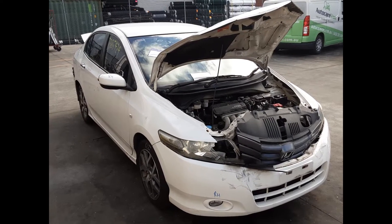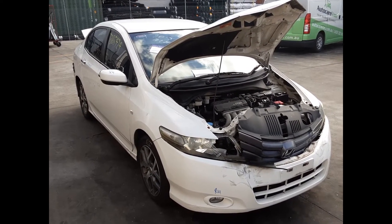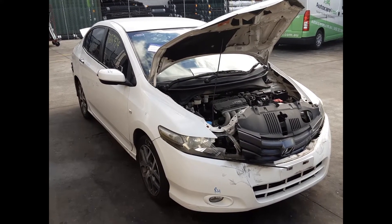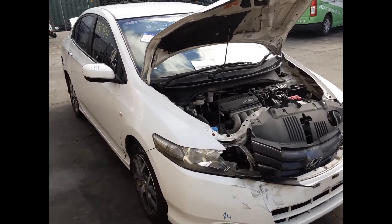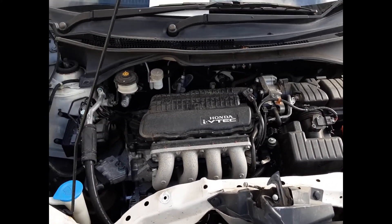Hi, this is Chris from Total Parts Plus, and today we have a 2009 Honda City VTIL, stock reference number 5092. This shape runs from the second month of 2009 through to the 12th month of 2013. It has an L15A7 1.5 litre four-cylinder petrol engine backed by a five-speed manual front-wheel drive transmission.